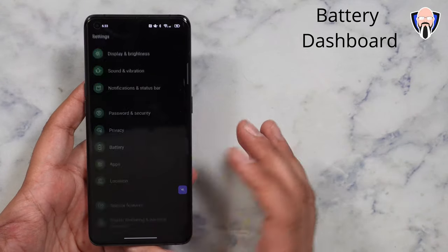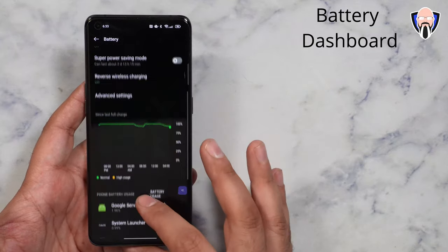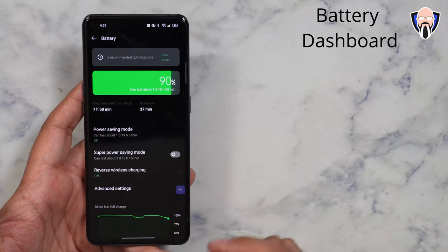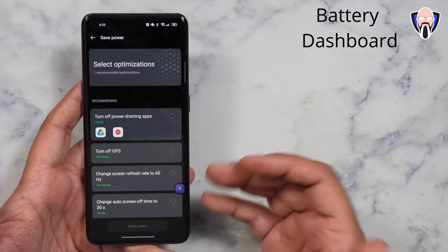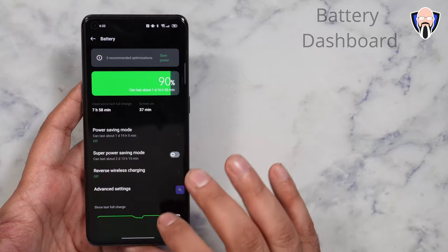One of the other things they also changed here is the battery tab. Going in there, you can obviously see the usage of the battery with a nice little graph showing exactly how battery usage is going. We also have the ability of jumping straight into power saving mode right from the top. Very simple, very easy to customize.